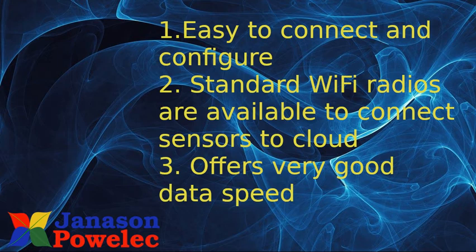Wi-Fi is known to all of us. We use it in our home and office day to day. It is easy to connect and configure, and there are many standard Wi-Fi radios available to connect sensors to the cloud. It offers very good speed in communicating data to the cloud and receiving commands from the cloud. ESP32 from China offers one of the platforms for connecting sensors to cloud through Wi-Fi.